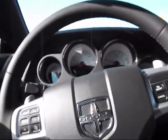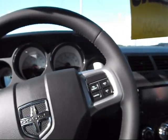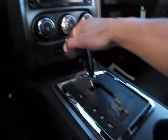Shut it off, do one more quick walk around. Nice solid door thunk. This is your sunroof there — one-touch sunroof. Very nice. See how it shifts.